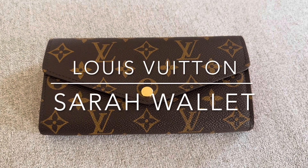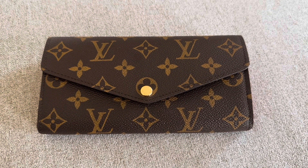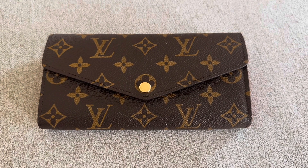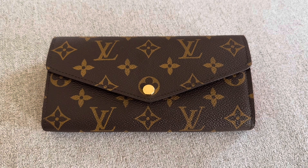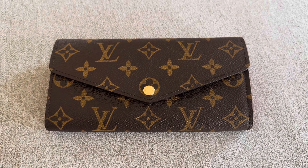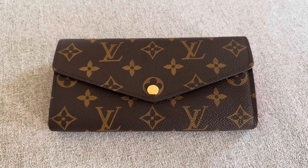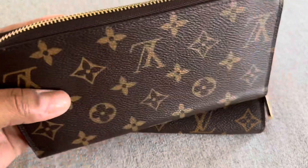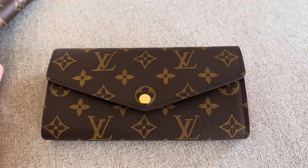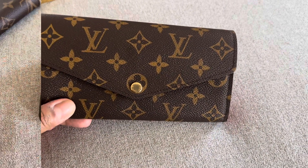Hey, hey friends! If you have been here before, welcome back and thanks for stopping by. And if you are new, welcome and thanks for joining me. I wanted to do a short video on my Sarah wallet that I got a few months back. I absolutely love this wallet. I've loved it from afar for a while and just never got it. I think because initially I chose to get the Clemens as my first large wallet many years ago, and then I traded that in for the Zippy and I couldn't really justify getting the Sarah. But I bit the bullet a few months back, went ahead and got it and just wanted to do a quick video on what she looks like.